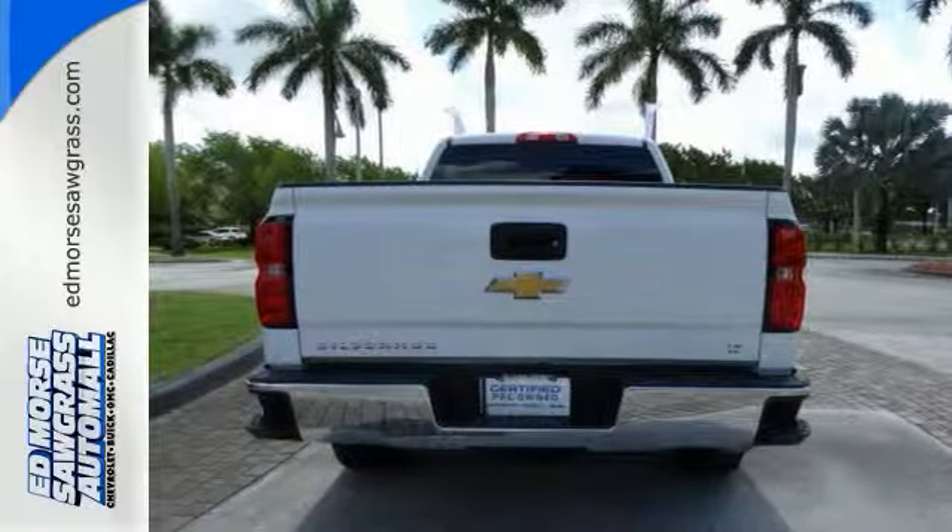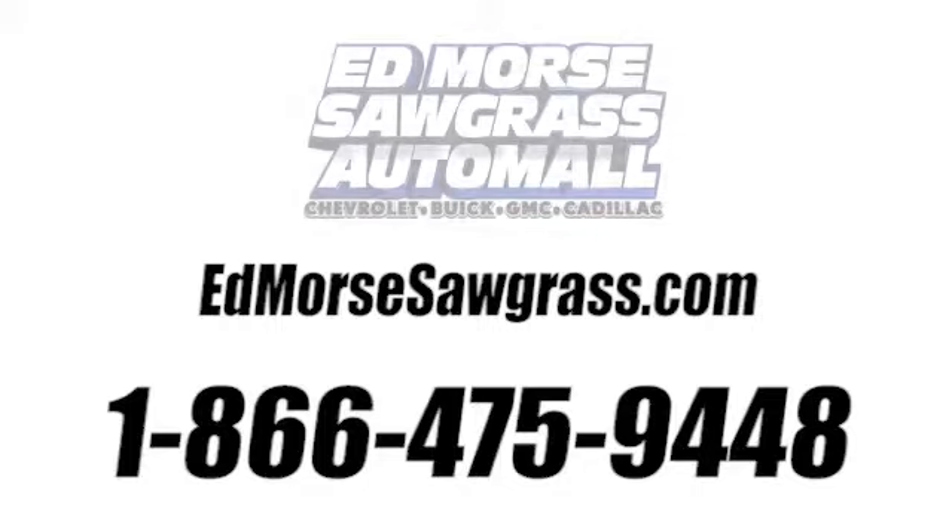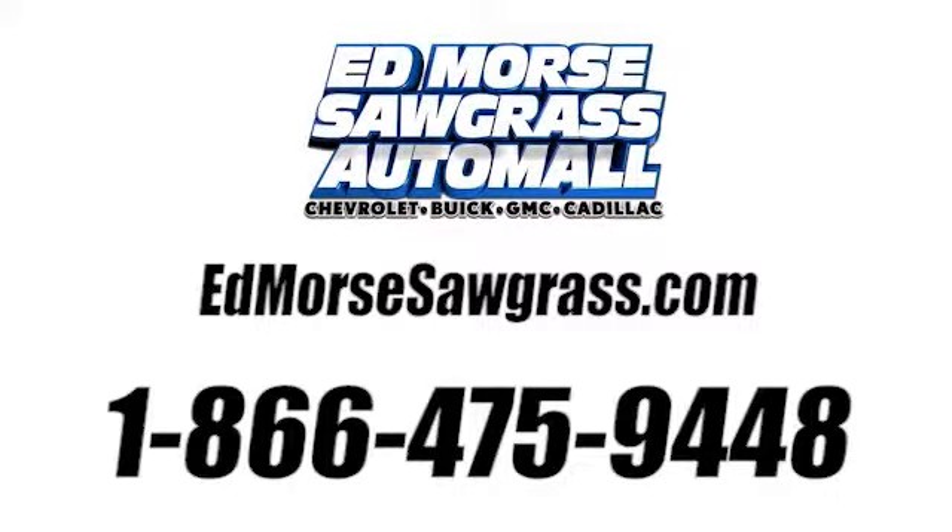Put this pickup to the test. Come in today. Call us today at 1-866-475-9448.